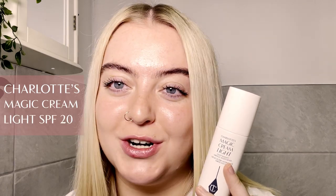Up next is Charlotte's award-winning and iconic magic cream light. This is a slightly more lightweight version of the original magic cream, so it's perfect for my combination skin type. It's got blue light protection, which is great if you're sometimes behind a screen or laptop. It's also got SPF 20 and gives you the most incredible smooth base ready for makeup application. I always just do two pumps of magic cream, warm it up between my fingers, and spread it onto the skin using Charlotte's famous magic massage technique.